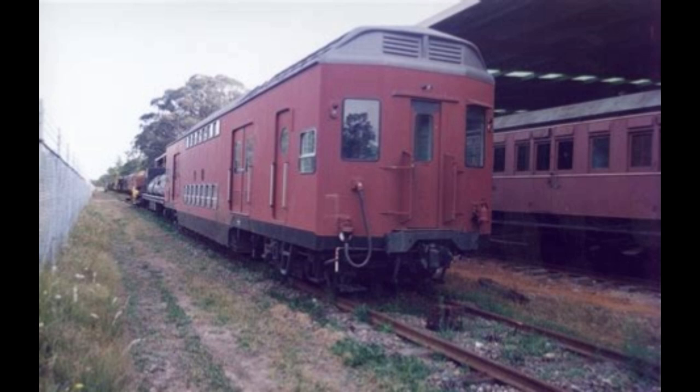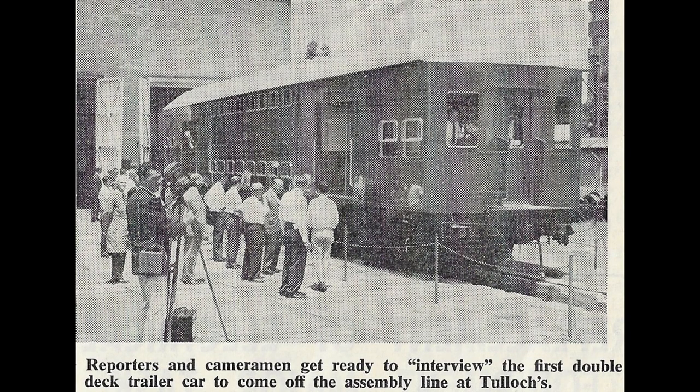In 1966, after the success of the Tulloch Double Decker Trailers made in 1964 — something that actually worked — tenders were called for double-deck motor cars.